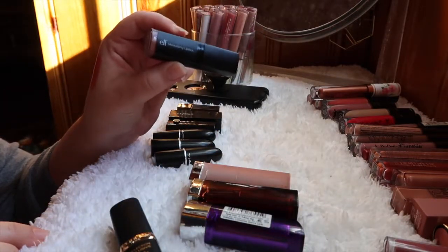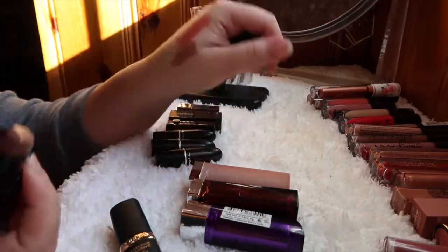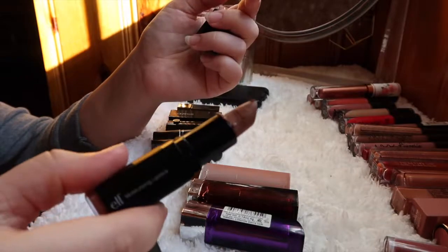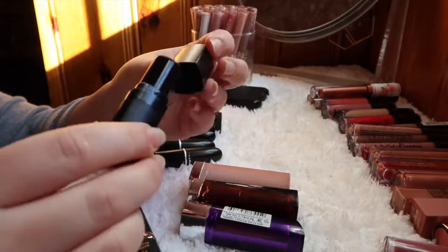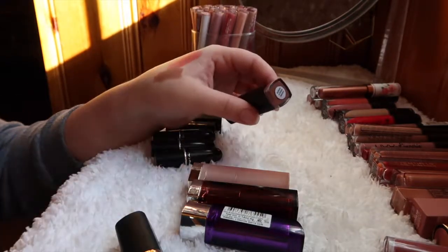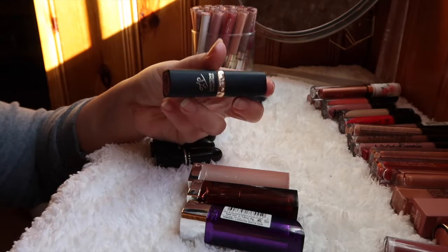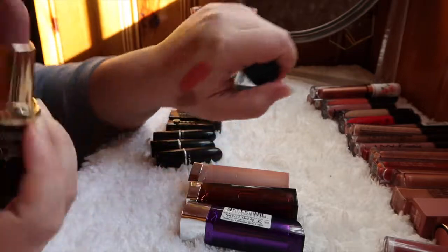The e.l.f. Moisturizing Lipstick in Nude is my perfect nude shade and a great color that lasts a long time, but the bullet broke and it's all messy. I'm getting rid of this one just because it's broken and I'm not reaching for it as often, but I will repurchase it the next time I see it in store.